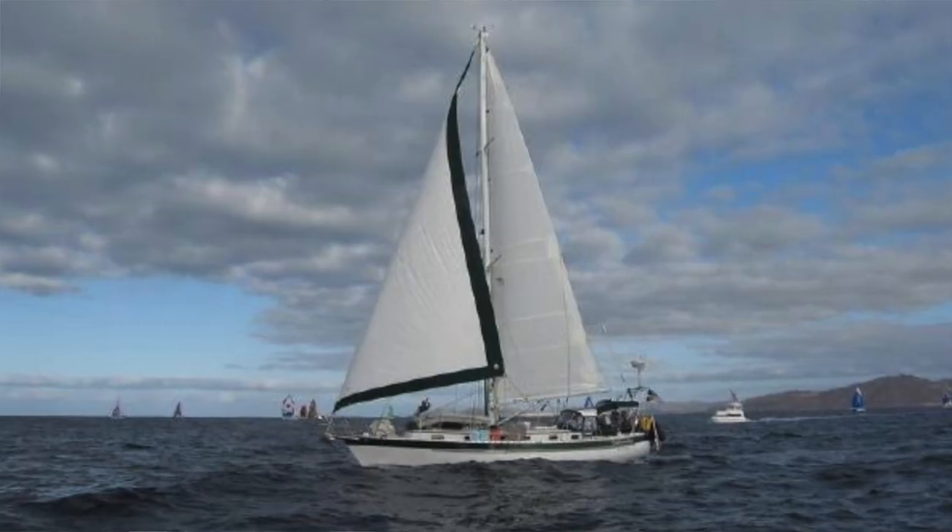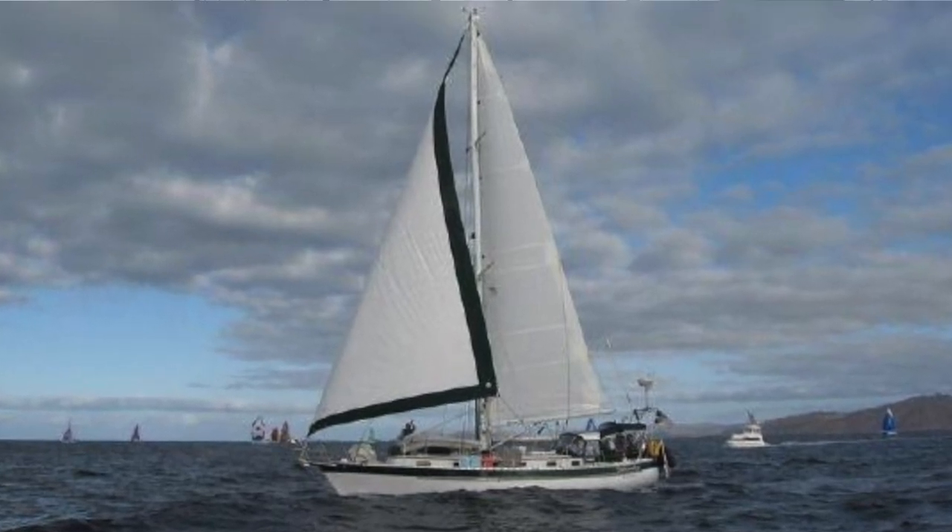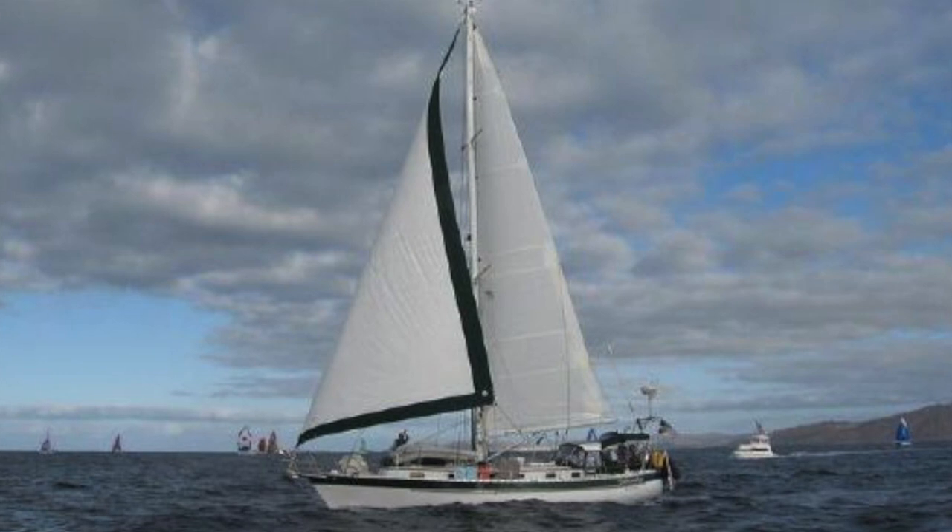Hello everyone, it's Mitch Steele and today we're going to be taking a look at Fellowship, a 1996 42-foot Valiant here in Ventura Harbor. She's a fabulous specimen, she's well maintained and has tons of great features.